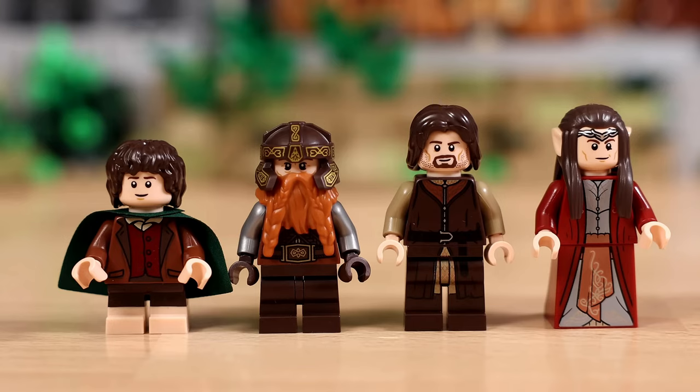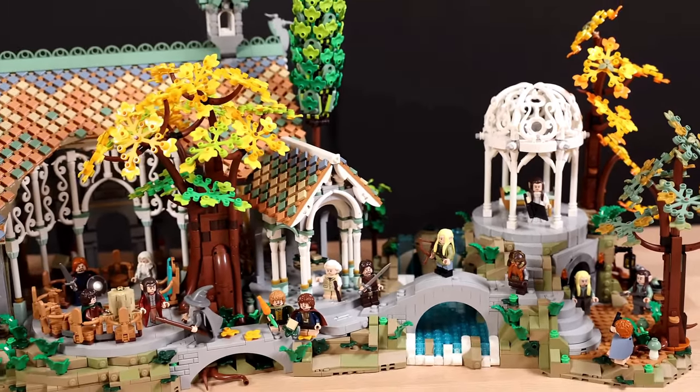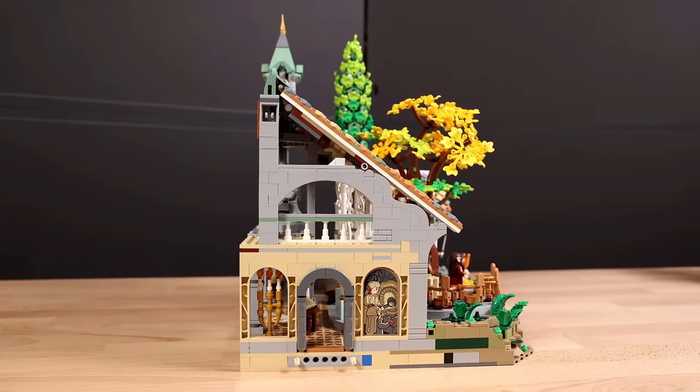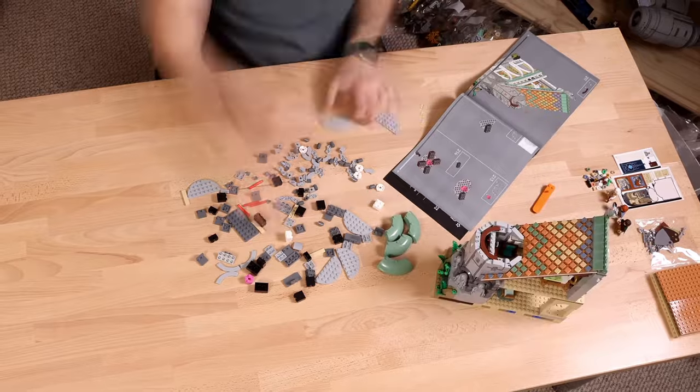The set also includes minifigures of beloved characters like Elrond, Arwen, Frodo, and Gimli, allowing fans to embark on their own epic quests through Middle Earth. Whether you're a LEGO enthusiast or a Lord of the Rings aficionado, this set promises hours of immersive building and storytelling fun.